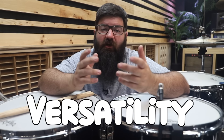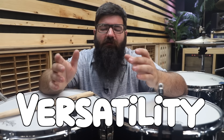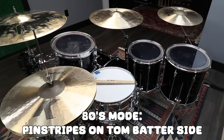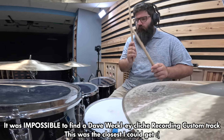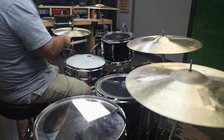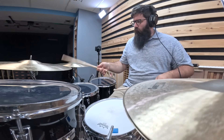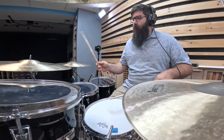Versatility. On top of everything else about this kit, I feel like the versatility is the icing on the cake that really gave the Recording Customs the legacy that they built. So I guess that makes the Recording Custom a jack of all tones.